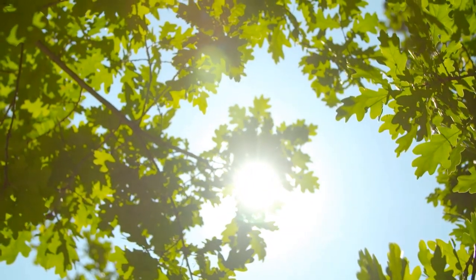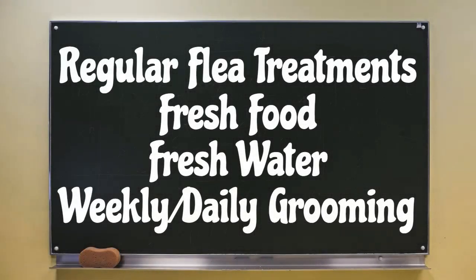Regular flea treatments, fresh food, fresh water, and weekly or even daily grooming — keep those basics at the very top of your list. It can make a world of difference when it comes to your cat's overall health and overall appearance.